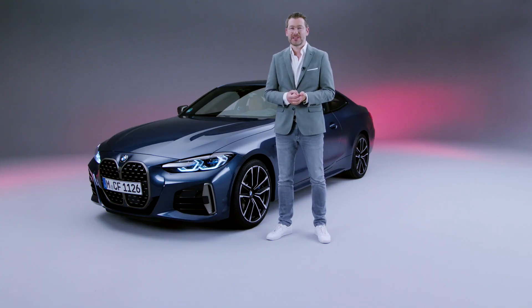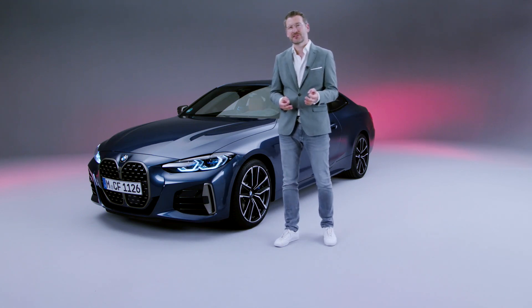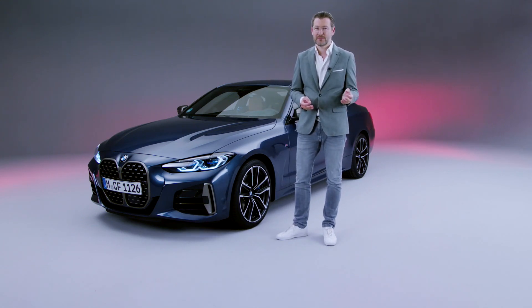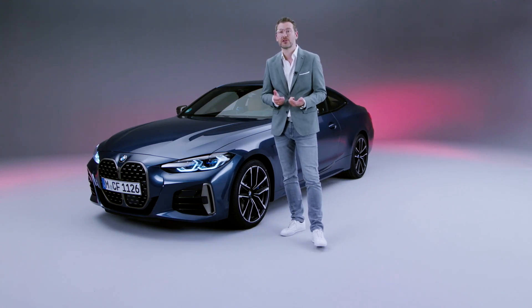The BMW Double Kidney is our strongest design icon. It clearly differentiates us from our competitors, but at the same time it also allows us to differentiate our own products from each other.